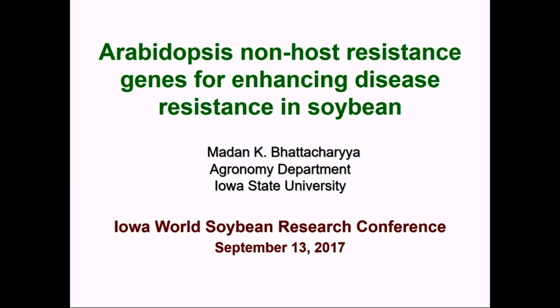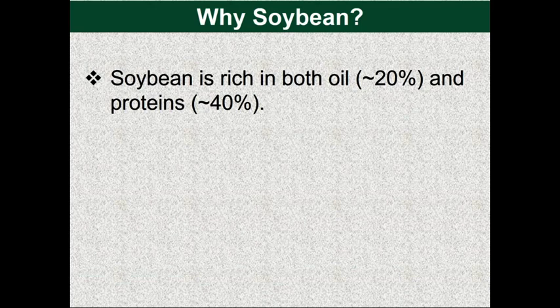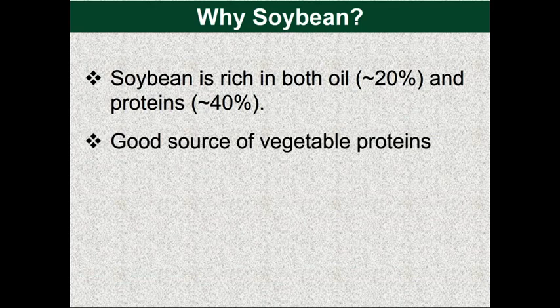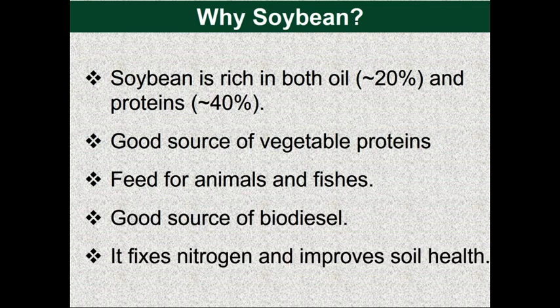This slide is probably not so important, but just to refresh your familiarity with the importance of soybean. It's a $40 billion industry, that's why we are all here. It's also very important nutritionally for human health as well as for animal feed, and it's becoming a source of biodiesel. It also improves soil health because it fixes nitrogen through rhizobium species, improving soil quality for nitrogen.